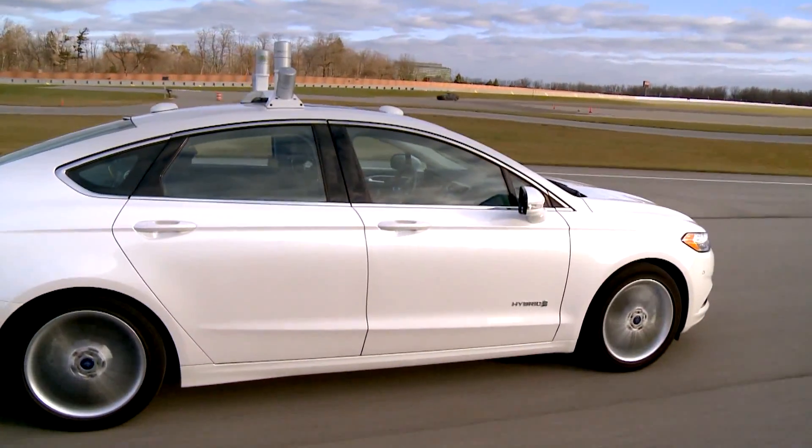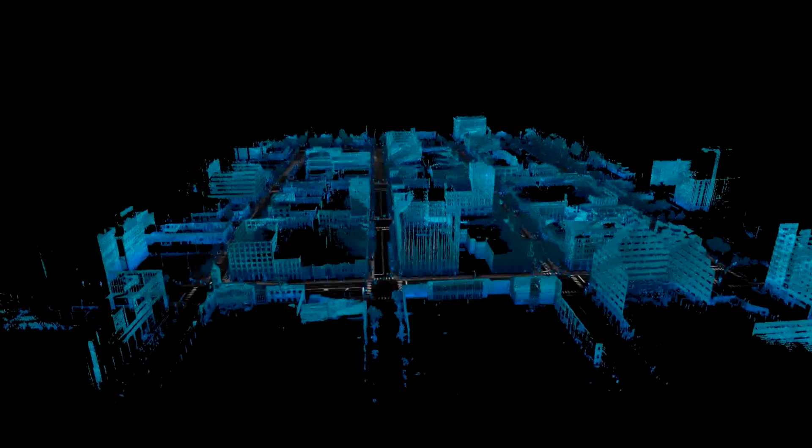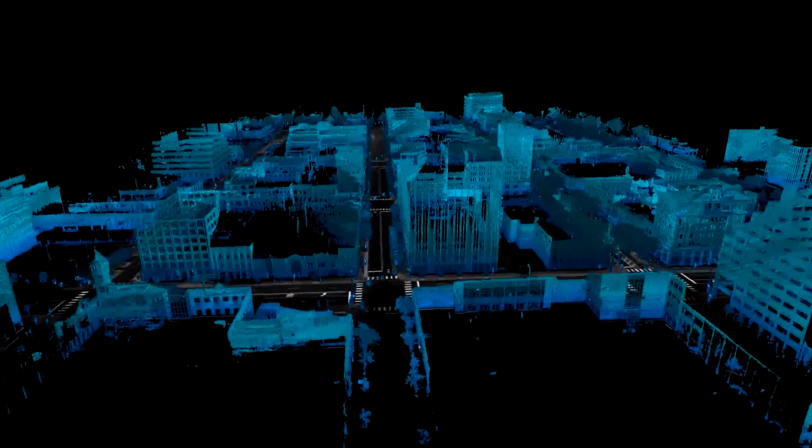What we wanted was a research platform that lets us push the envelope of the technology — both the hardware and software — for highly automated and autonomous functionality. It is a key technology in the future, and we are doing a lot of that development here at Ford.